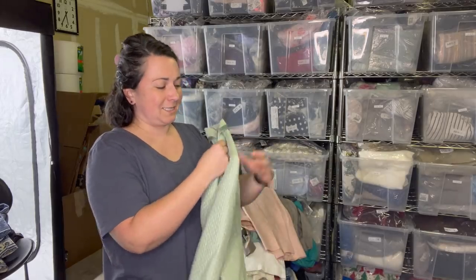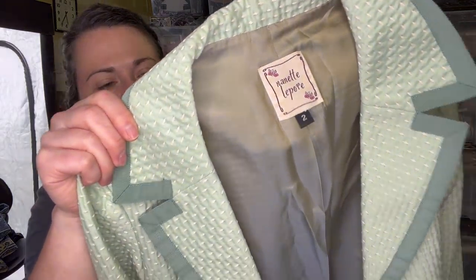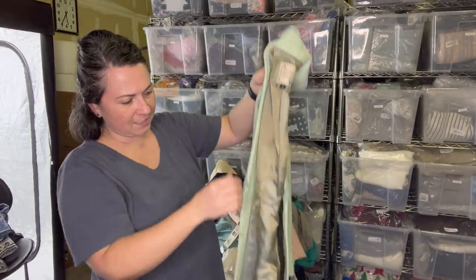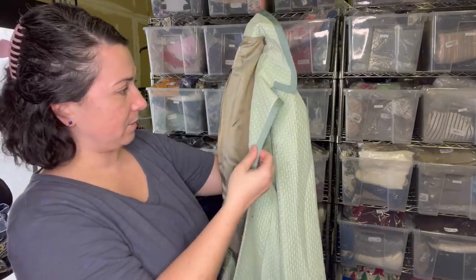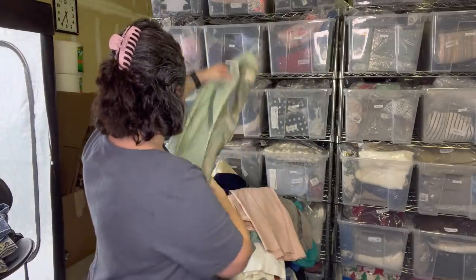This is a gorgeous Nanette Lepore jacket. I think this is an older style given the tag - I've sold that tag before. It's a size two. It does have these hook closures here and I don't see any flaws. I absolutely love this jacket. Stoked to sell that.